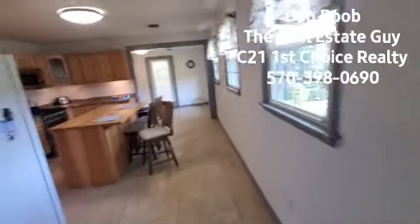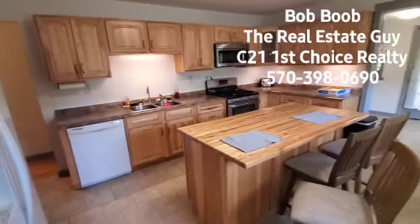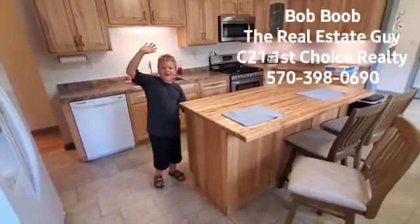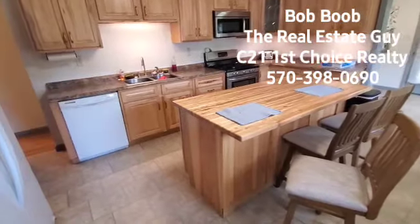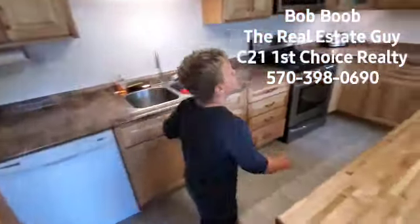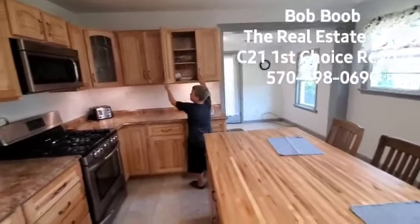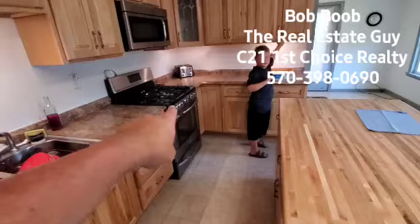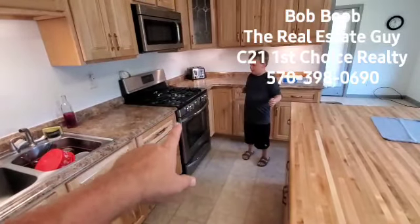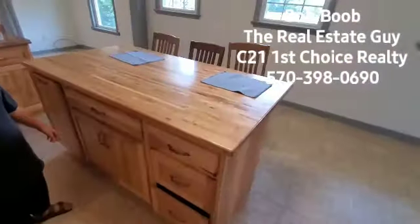Then we come in here to the kitchen — big kitchen, lots of cabinets. I think I counted 83 different cabinets in here — okay, maybe not that many. Jax, what are some of the neat things in the kitchen you found? We found the snack area. Do you know what kind of stove that is? Propane gas. And we've got the kitchen island here with lots of storage.